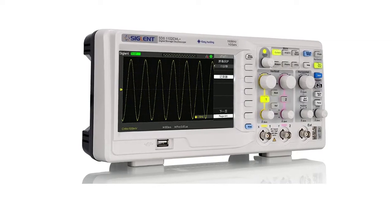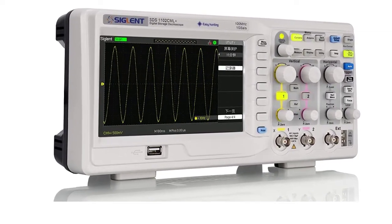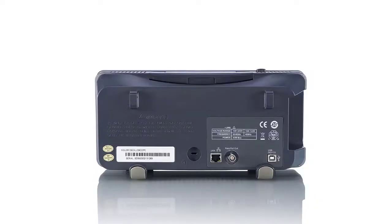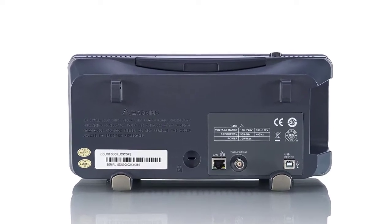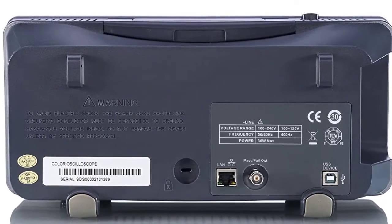It includes a 32 Kpts memory depth with a 7-inch color TFT LCD display with an internal 8x18 division grid for viewing waveforms. It supports multi-language display and embedded help. The performance was impeccable as a test and measurement instrument for research, development, electronic field service applications, and more.